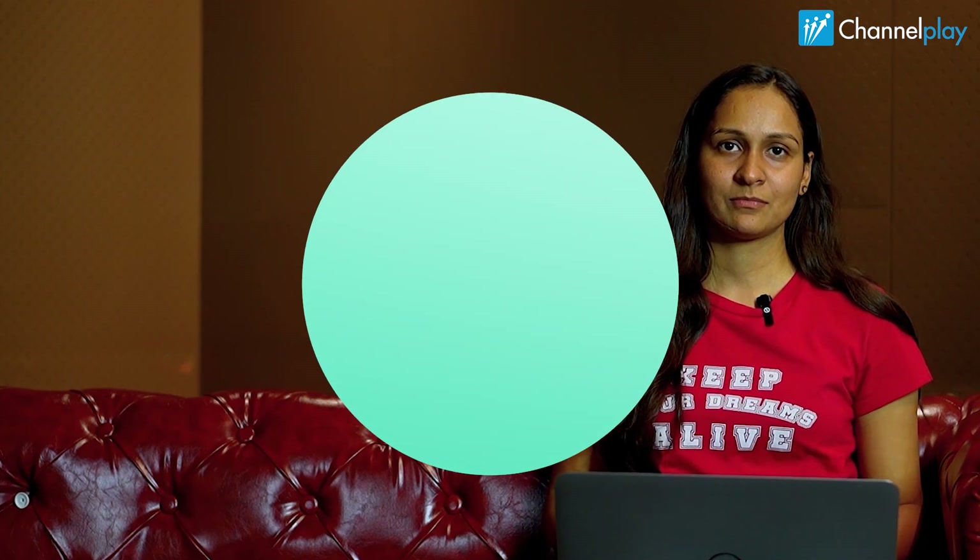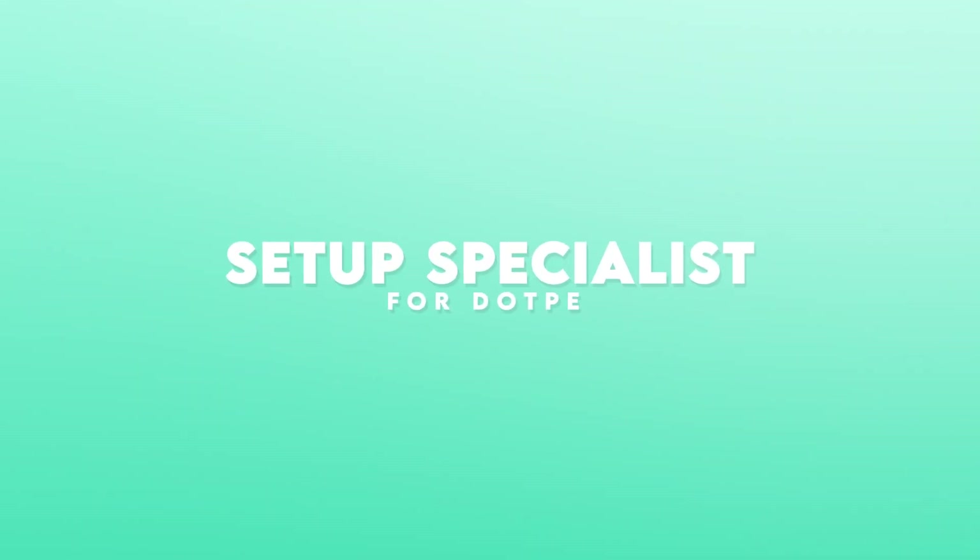Hi, Rashika. Hi. So, we're looking for an excellent candidate to fill up the position of Setup Specialist for DOTPAY. Do you think we have time to talk about that? Yeah, sure. Alright. So, let's talk about the key responsibilities first.